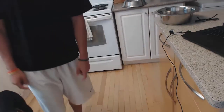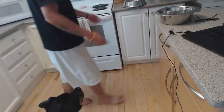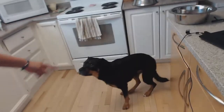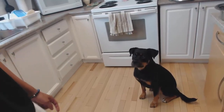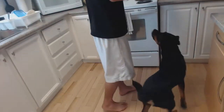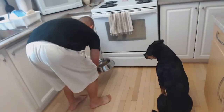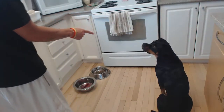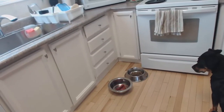Athena, come over here. Sit. Good girl, she's such a good girl. Let's get in on this picture here. Sit. Stay. All right, so let's put down the food for her. Stay, Athena.